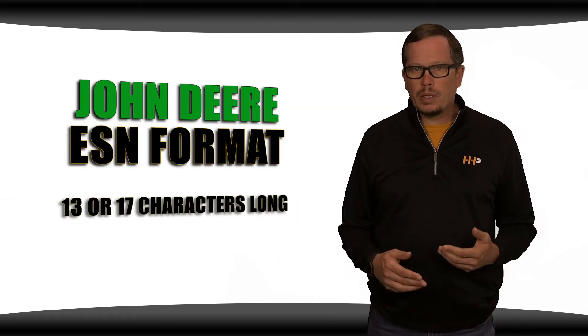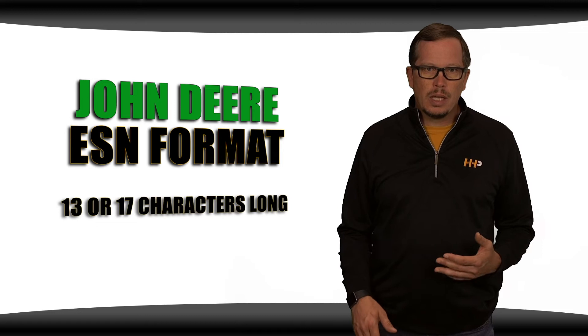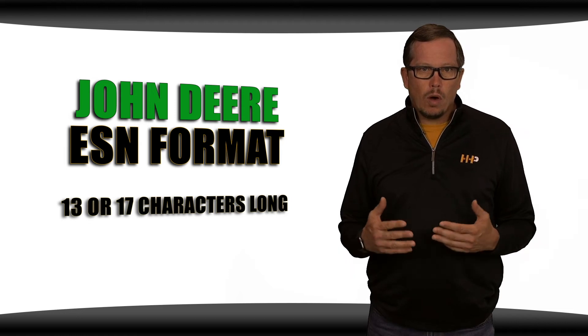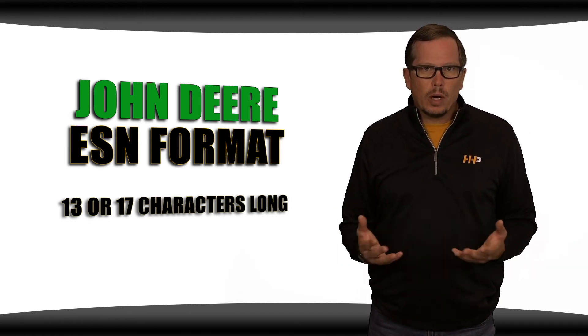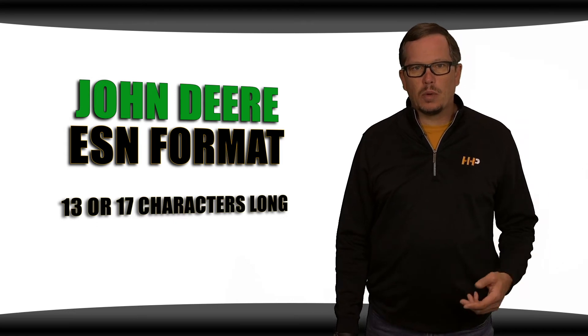John Deere serial numbers are typically 13 or 17 digits long. The first two letters indicate the factory in which the engine was produced. The next four digits are the engine model, followed by a letter for the emission code, or on an older engine, the aspiration code. Newer engines will use this letter to indicate their emission certification. The last six digits are your serial number sequence.